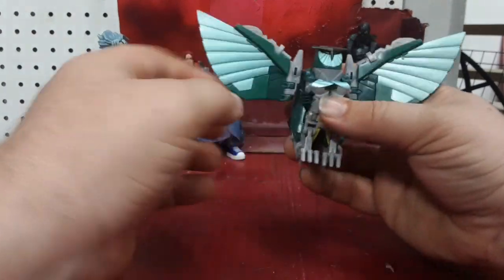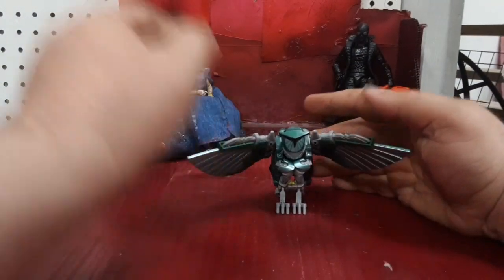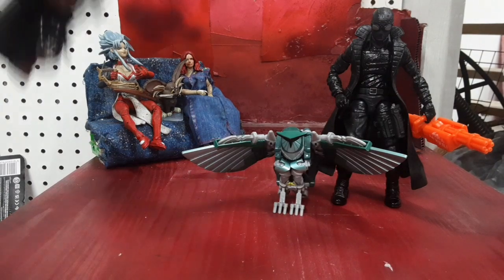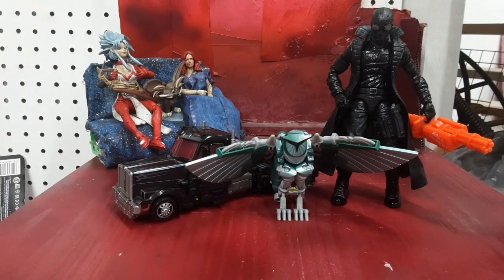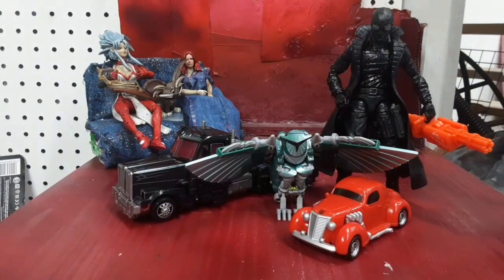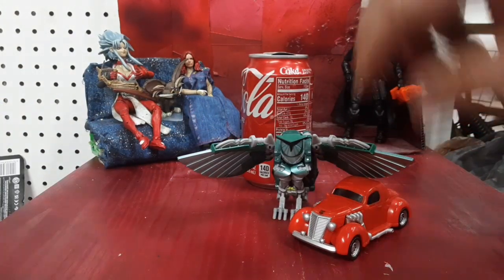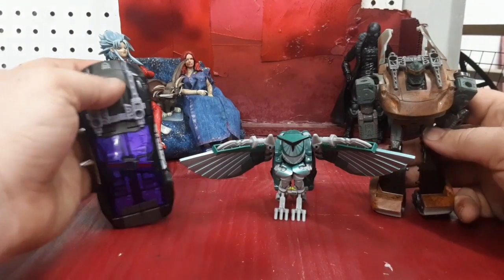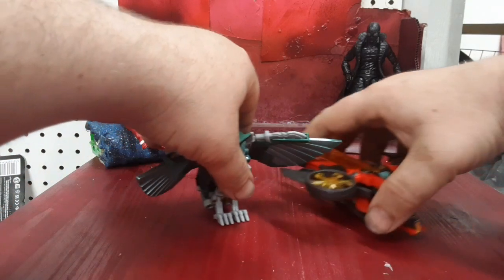Oh my goodness, I'm really enjoying this transformation. Let's go ahead and put them down and bring over Film Noir Spider-Man, Scourge, Hubcap, Soda Can on top of Scourge, the Carbots, and because I've got her nearby, here is Twitch.